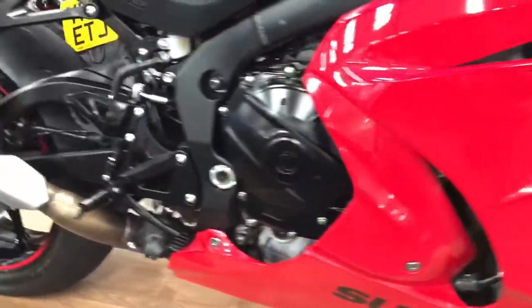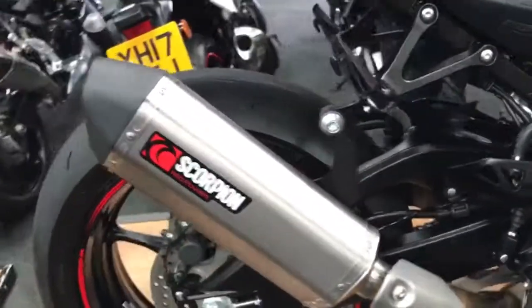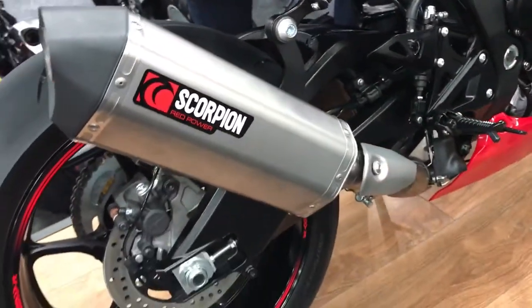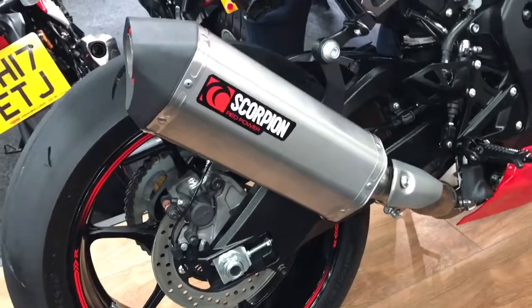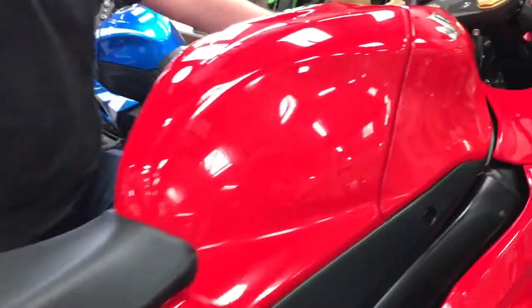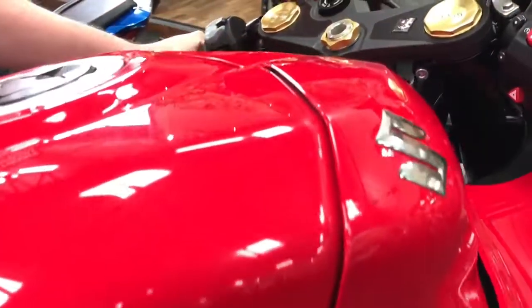Absolutely stunning this bike. Nice tasty extras — one just being done by ourselves, we've just fitted the Scorpion exhaust to it. Because the original can, it's a bit fat and a bit ugly, so we don't want that — we want sleek and gorgeous. So the other extra is a tail tidy.